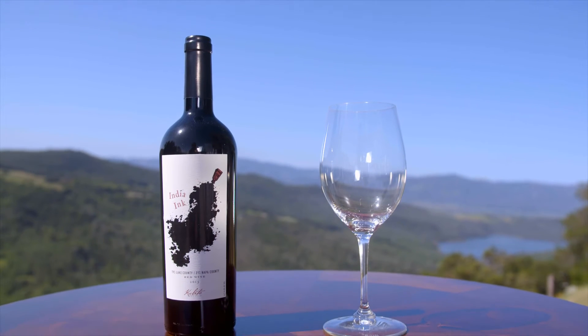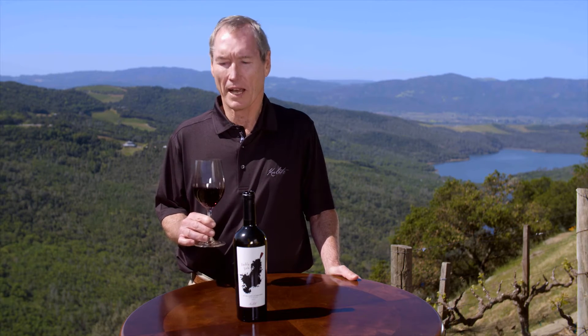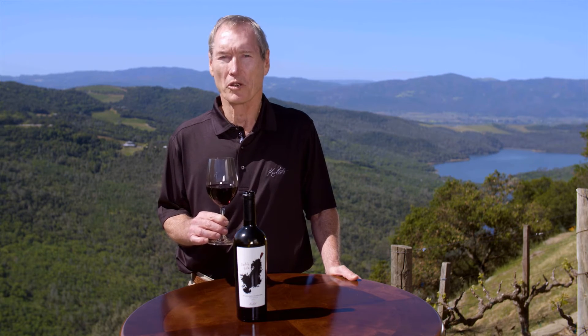This wine is our India Rink. It is a Rhone blend made from the estate. It's made from Syrah, Mouvedre, and little bits of Cabernet, Cabernet Franc, and other varieties to produce a very rich, exotic style of wine.